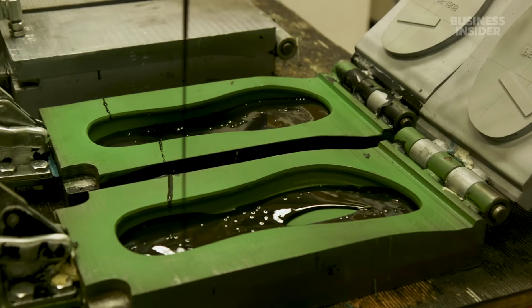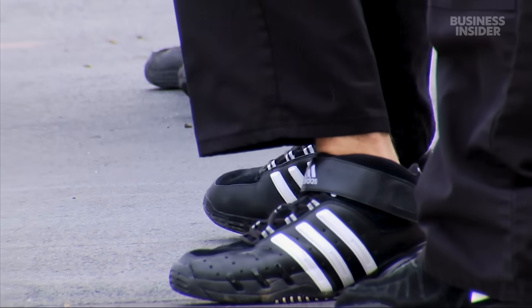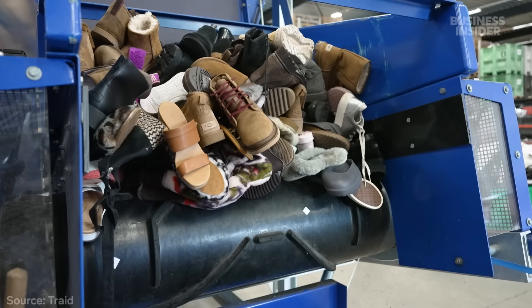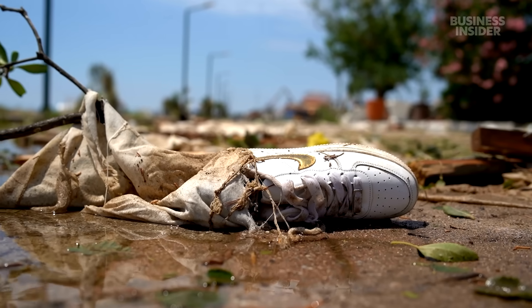Making a modern shoe that's fully biodegradable has been nearly impossible, even for major corporations. Big brands like Adidas have used stuff like ocean plastic to make their sneakers better for the environment. But those, like the 24 billion other pairs we make each year, are really difficult to recycle and will likely end up in a landfill.